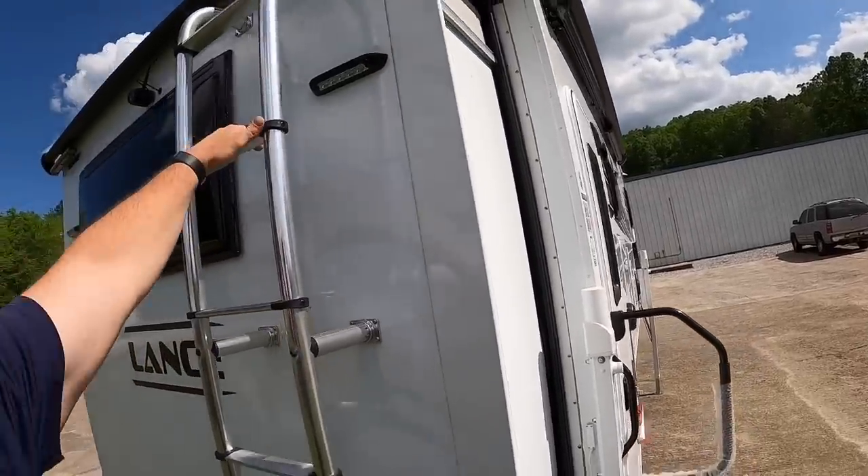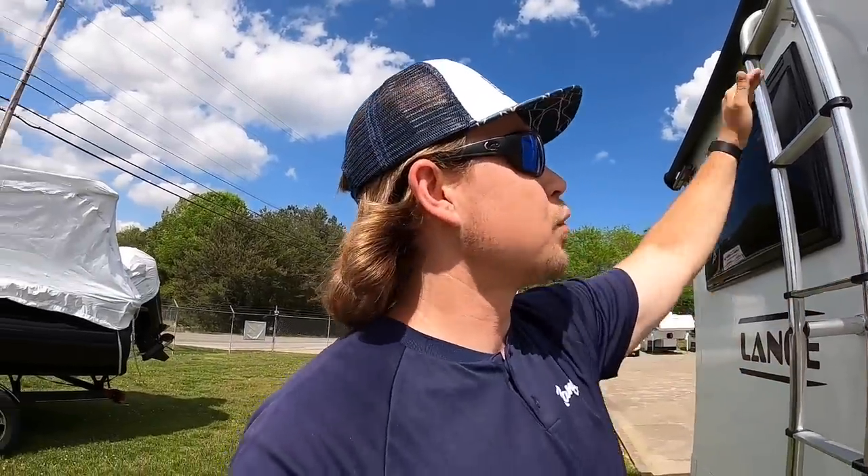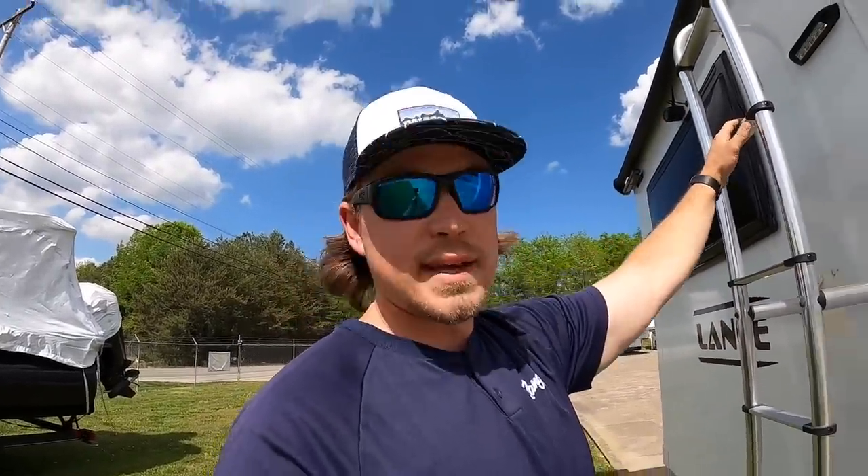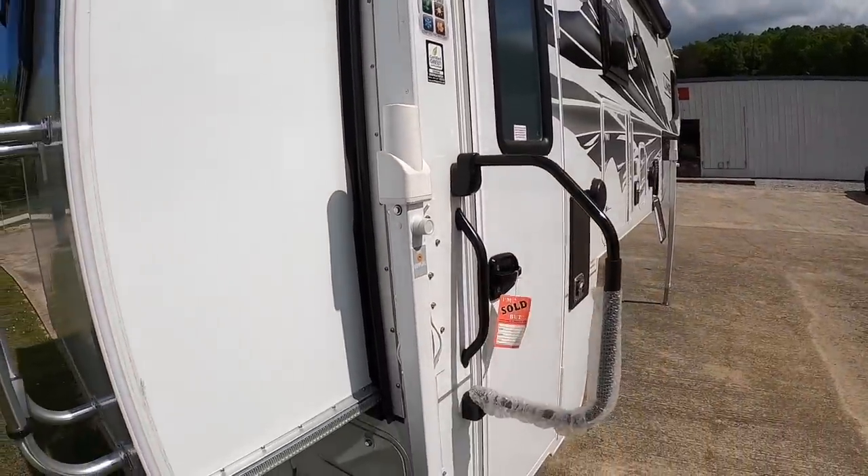There's the fat ladder here — it's rated for about 250 pounds. You can put your turd taxi on here. For those who don't know, that would be your portable waste tank.